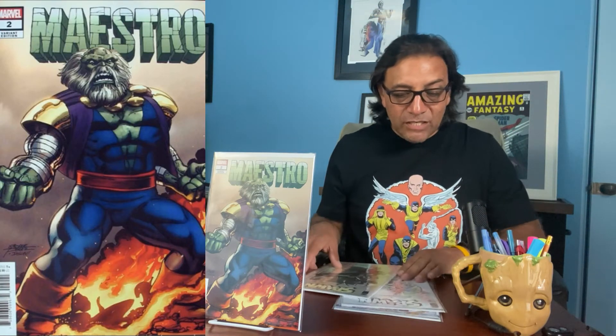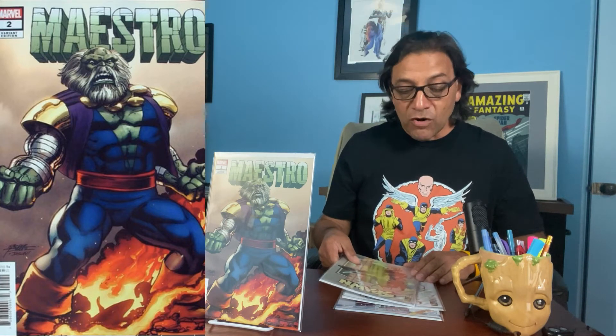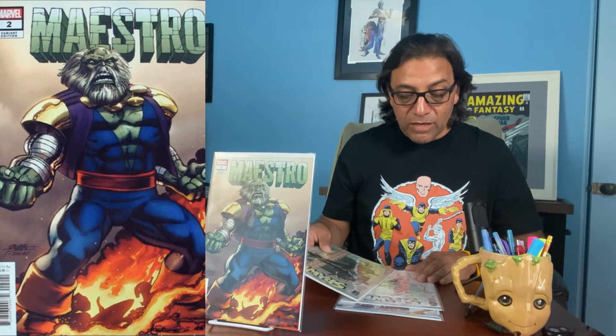These next two are Spawn covers — Spawn 310 by McFarlane. One's a regular cover and one's a black and white cover.